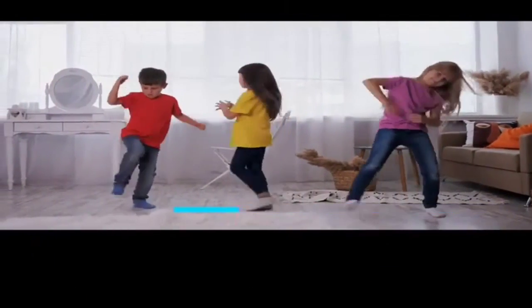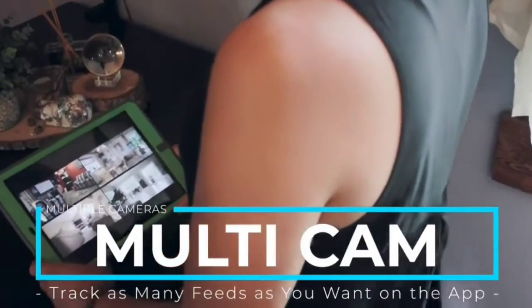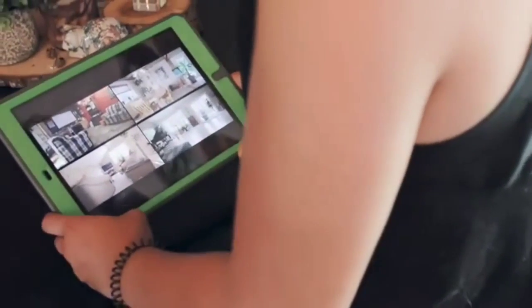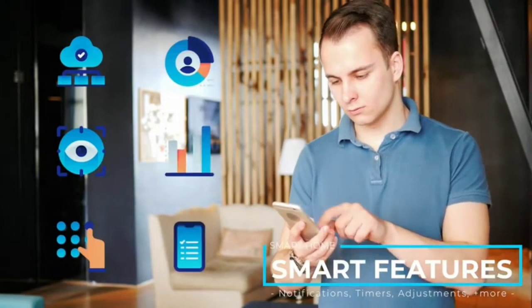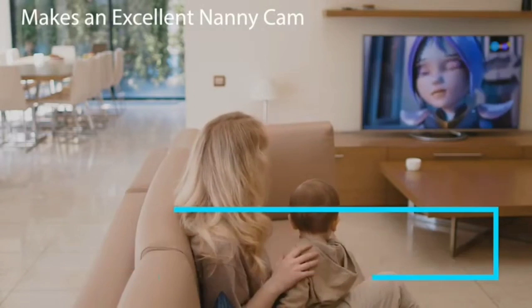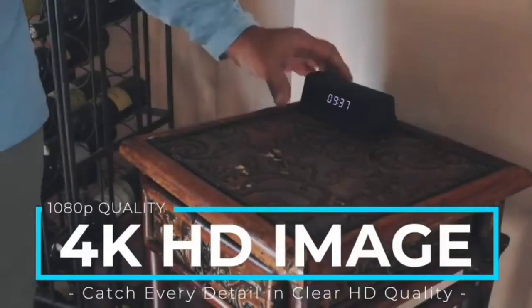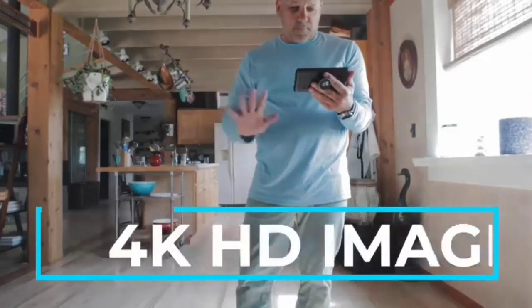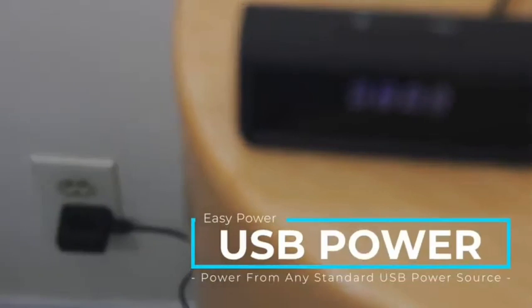Motion detection sensors ensure it picks up anyone entering the room within the camera's view. The highly adjustable camera means you can manipulate the viewing angle to see more if need be. The camera comes with a lithium-ion battery, allowing it to work without the power adapter plugged in. Via battery power, you'll get 5 hours of daytime recording and 2 hours with night vision on. The Woonzer Hidden Camera also includes Wi-Fi functionality for remote viewing and remote access, meaning you can check in using your smartphone and a mobile app. With a microSD card up to 32GB in size, you can record footage for review later.